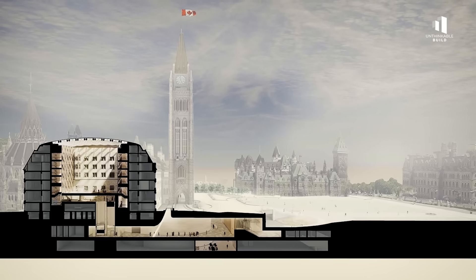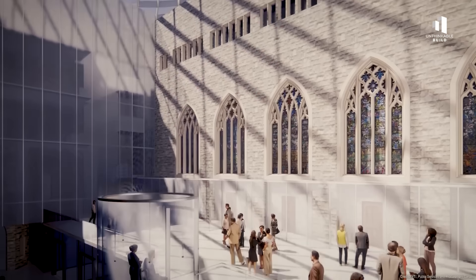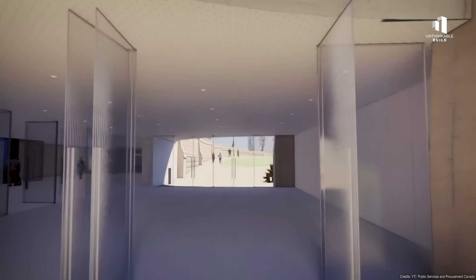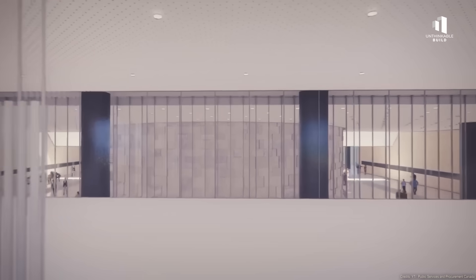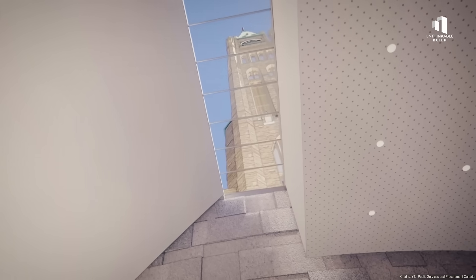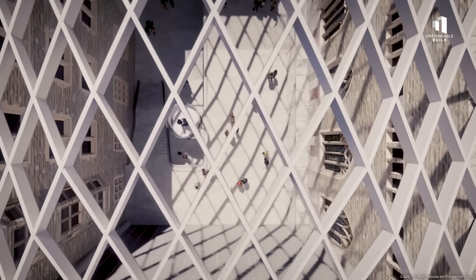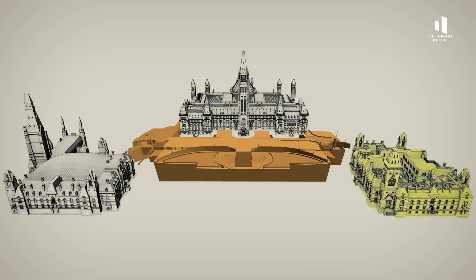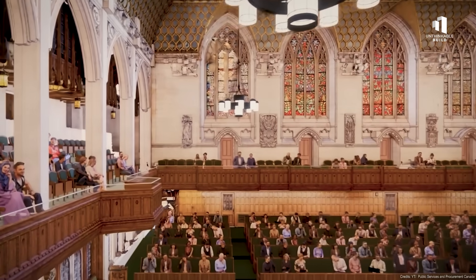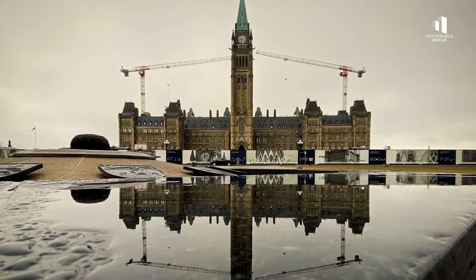When the Centre Block reopens, the most noticeable change will be the new underground welcome center. Instead of approaching Parliament through the old front steps, visitors will arrive along a raised pathway that leads directly into a spacious underground hall. The foundations of the Peace Tower will rise as structural features inside the main atrium, merging history with modern design. Daylight from sky-lit ceilings will illuminate the stonework, creating a bright and accessible entrance that links the East and West Blocks seamlessly. This new gateway will improve security, enhance accessibility, and streamline how millions of visitors move through the site each year. It's a transformative addition, built entirely out of sight.